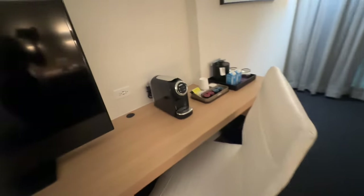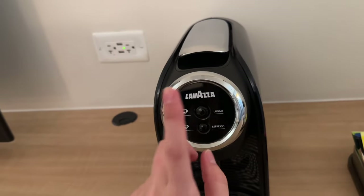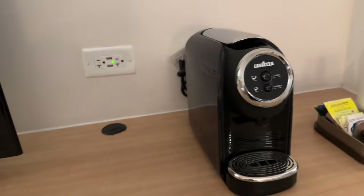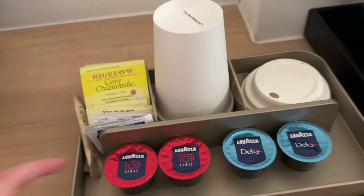Let me show you something really cool I just noticed. This is not just an espresso machine — this is a Lavazza espresso machine, a model I've never seen before. I'm actually very excited. It's an Italian brand, and here are the selections.